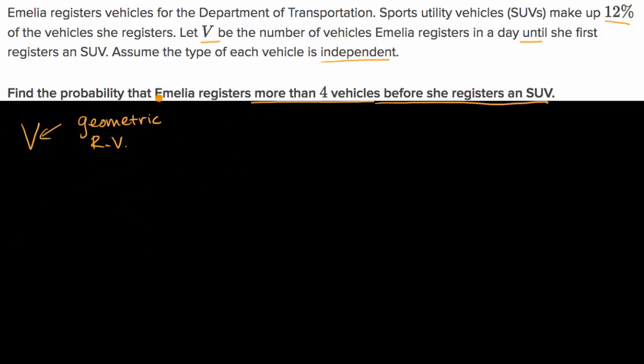When they say find the probability that Amelia registers more than four vehicles before she registers an SUV, this is the probability that V is greater than four. Pause this video and see if you can work through it. We're going to assume she won't leave the counter until someone shows up registering an SUV.